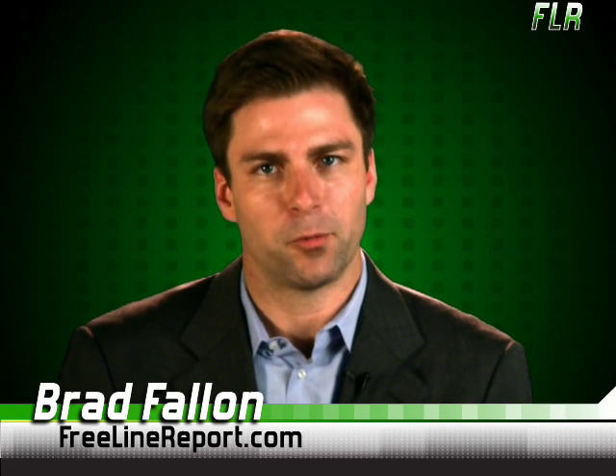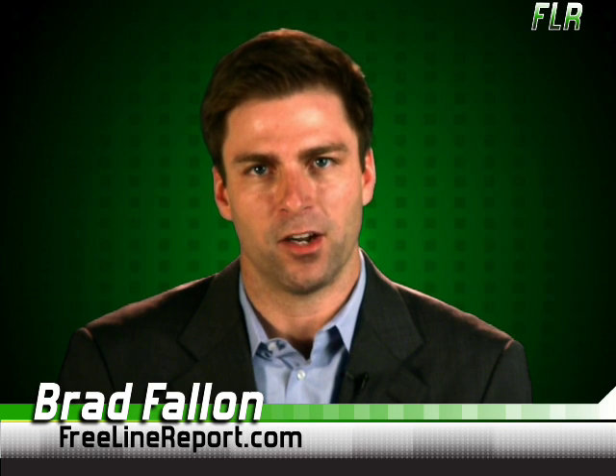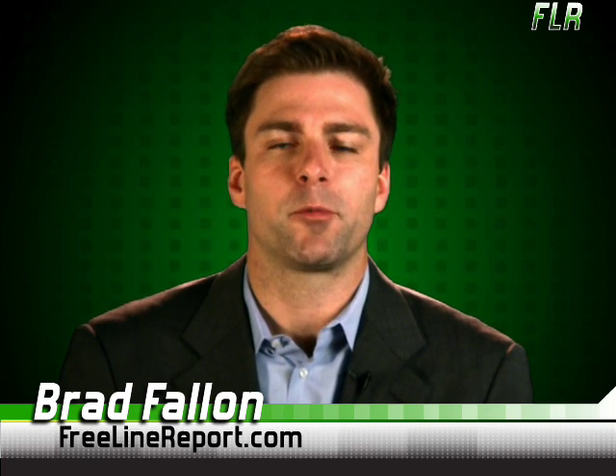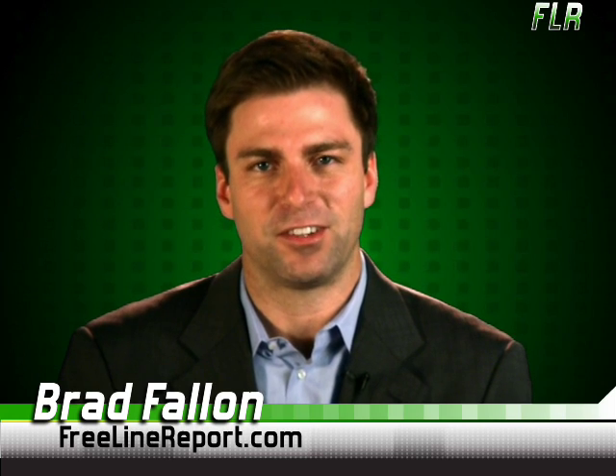It is in private beta now, but once it goes live, this might be the tool for getting anything done online and offline. Make sure you visit freelinereport.com and see our link to the promotional video. It really is something you have to see in order to believe.